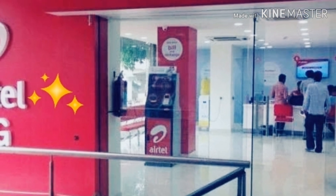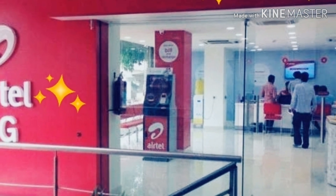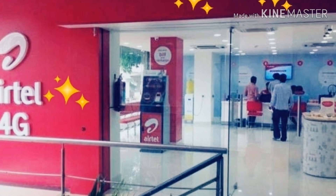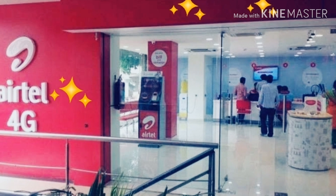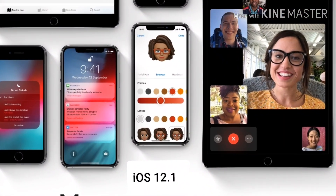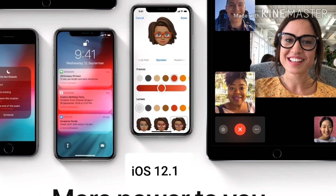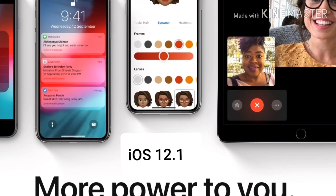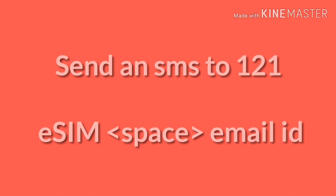Here are the steps if you are an Airtel operator. The primary requirement is that you have to update your iPhone to iOS 12.1. Once you have updated your iPhone to the latest update, the first step is that you have to send an SMS to 121, which is the Airtel customer care number.